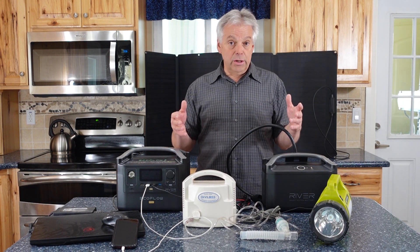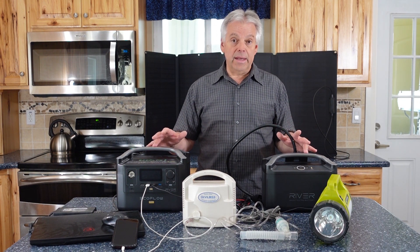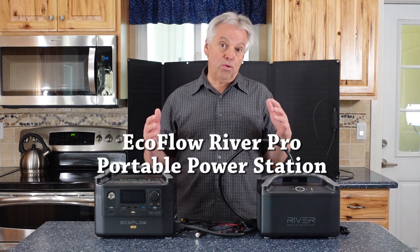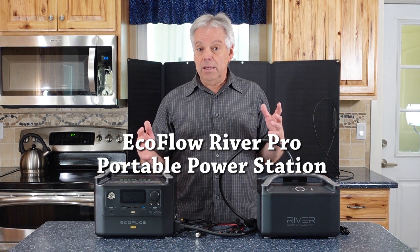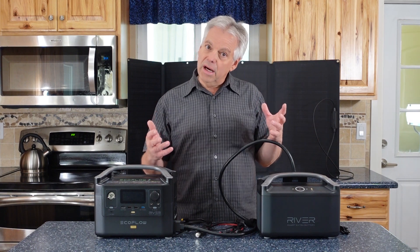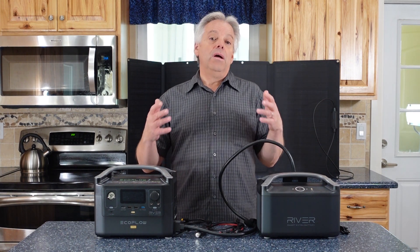As you figure out how much energy you're going to need, you can size a power station to meet that need. Today we're talking about the EcoFlow River Pro Portable Power Station. When EcoFlow reached out to me, I was moderately interested, and then they threw in a twist that got me excited because this world of power stations is evolving almost daily, with new and larger stations coming out.